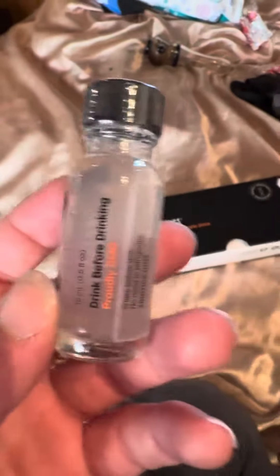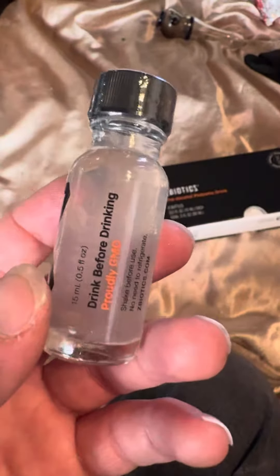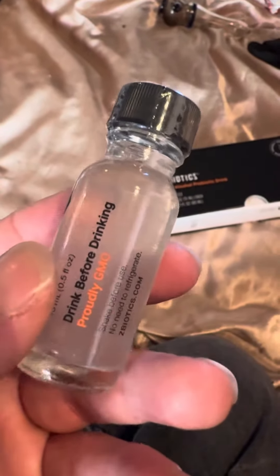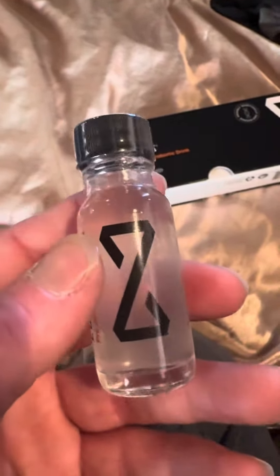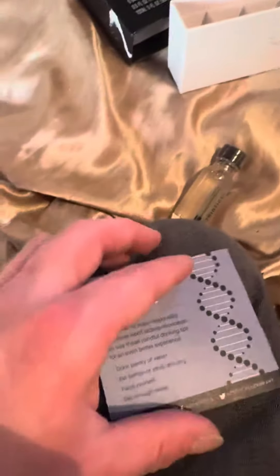These are what the bottles look like. It kind of tastes a little bit gingery. It says to drink it two hours to 30 minutes beforehand. Let's get this little thing out and show you guys what's up here.